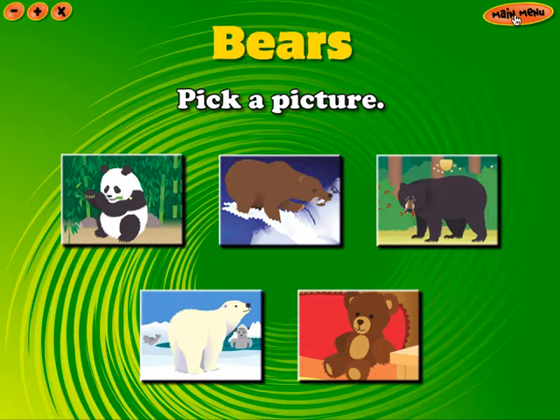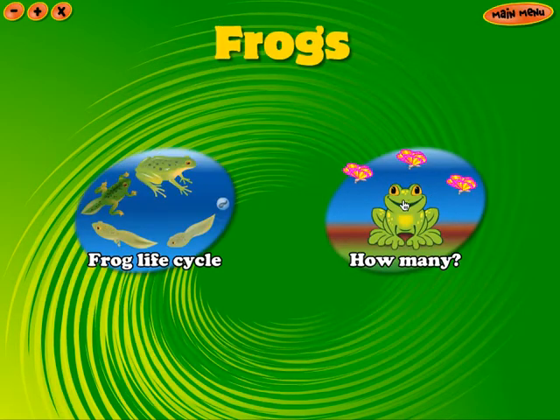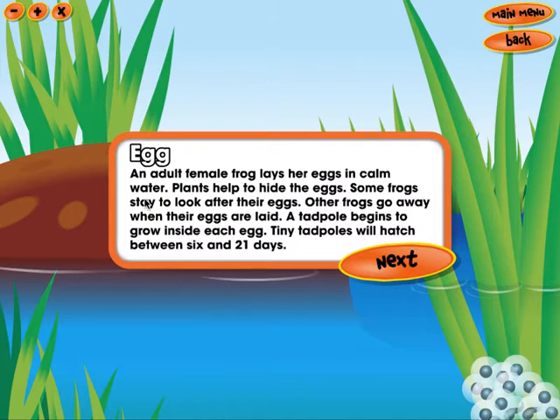Pick a picture. Frogs. Egg: an adult female frog lays her eggs in calm water. Plants help to hide the eggs. Some frogs stay to look after their eggs. Other frogs go away when their eggs are laid. A tadpole begins to grow inside each egg. Tiny tadpoles will hatch between 6 and 21 days.